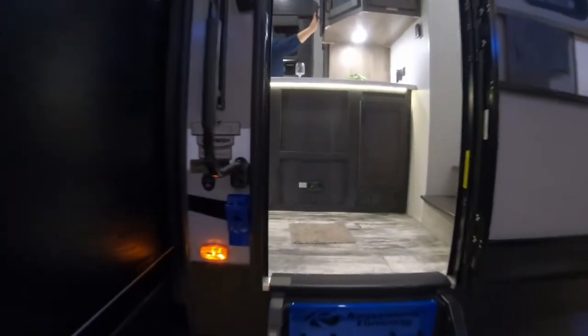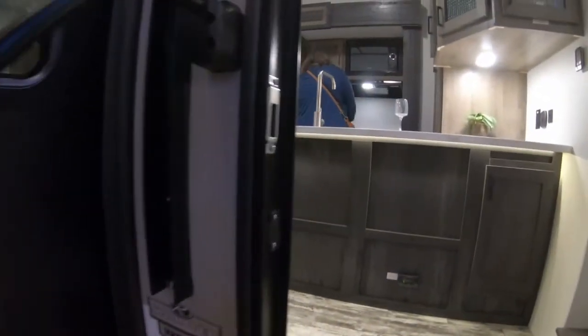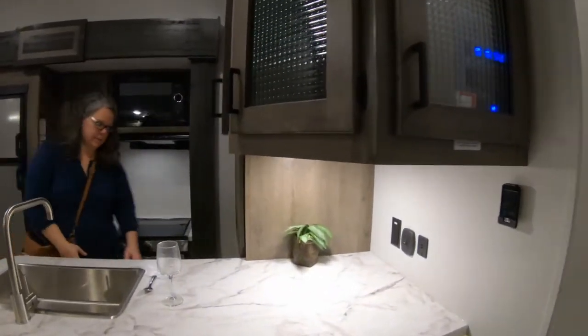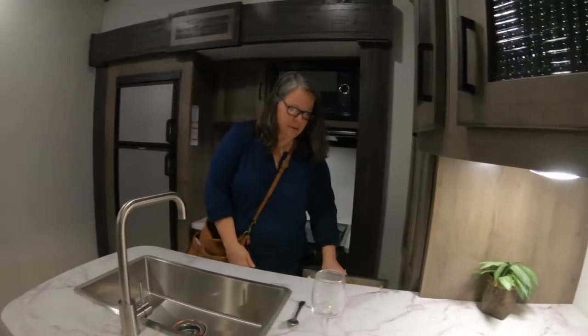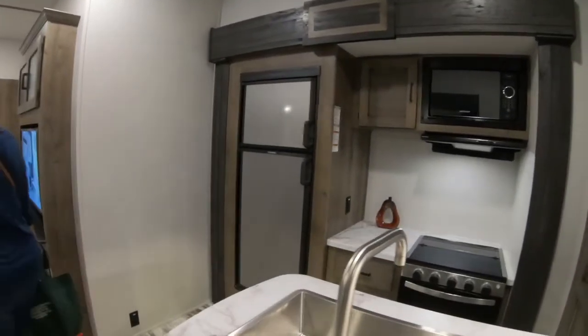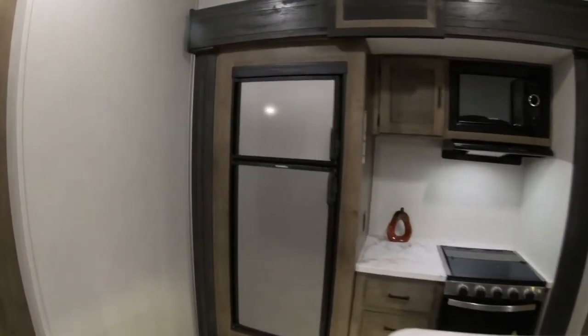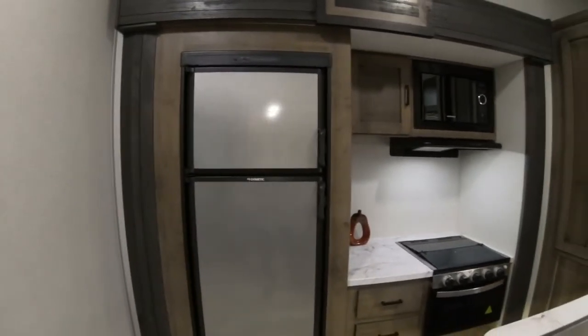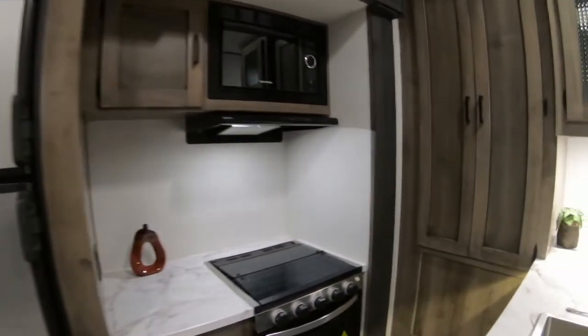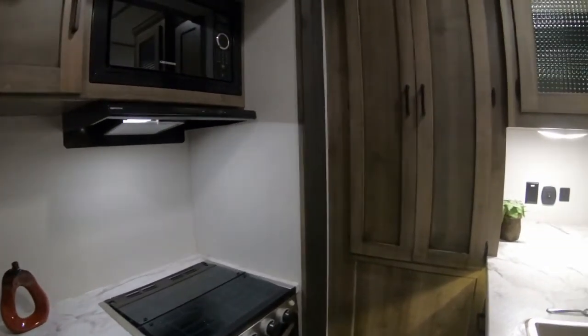Model number 32 FWBH. You walk up into the kitchen — a little peninsula kitchen. This has a bunkhouse layout, a gas-electric fridge in this particular unit, and your typical three-burner stove.